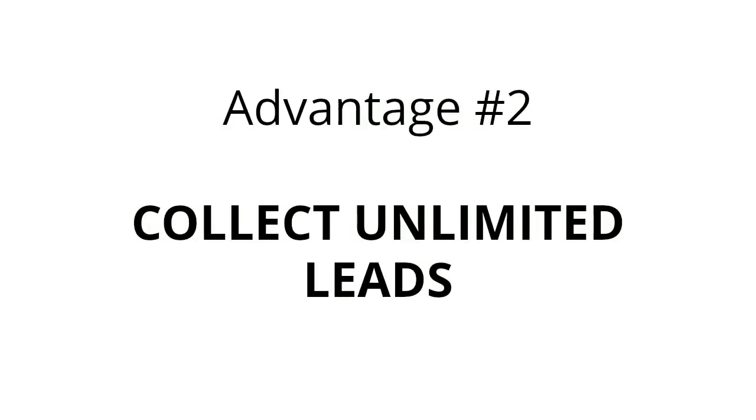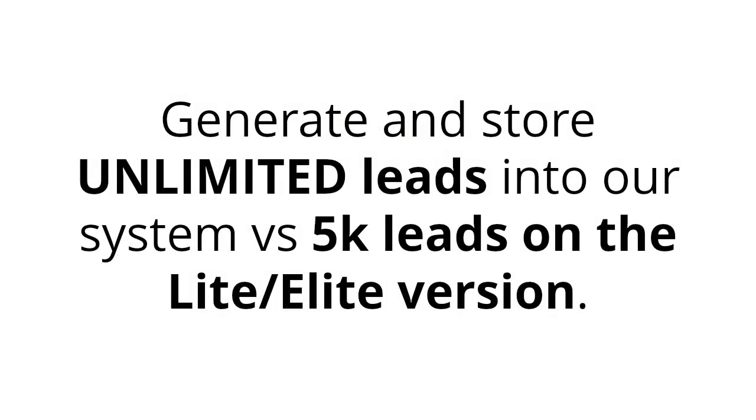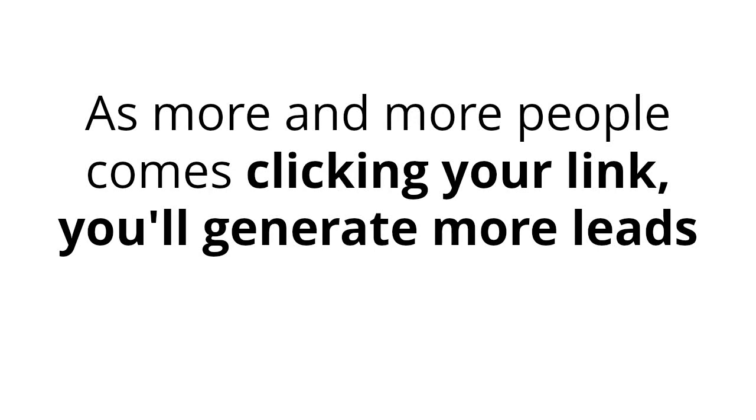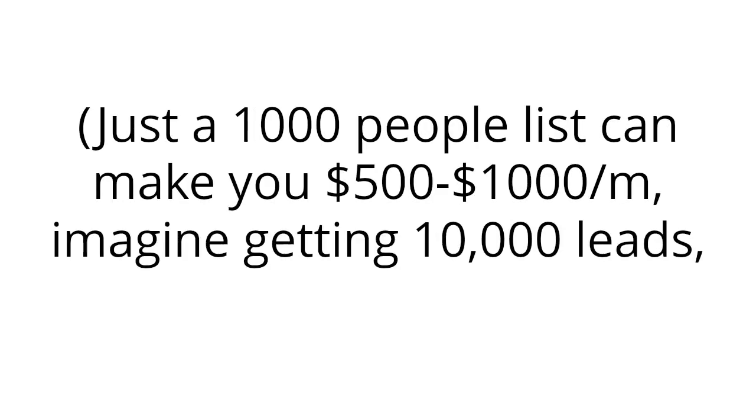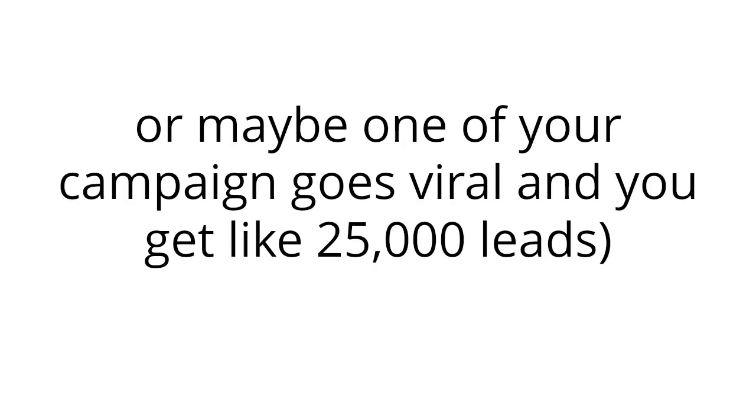Advantage number two: collect unlimited leads. Generate and store unlimited leads into our system versus 5,000 leads on the light elite version. As more and more people come clicking your link, you'll generate more leads and your profit potential will increase dramatically. Just a thousand-person list can make $500 to $1,000. Imagine getting 10,000 leads, or maybe one of your campaigns goes viral and you get 25,000 leads.